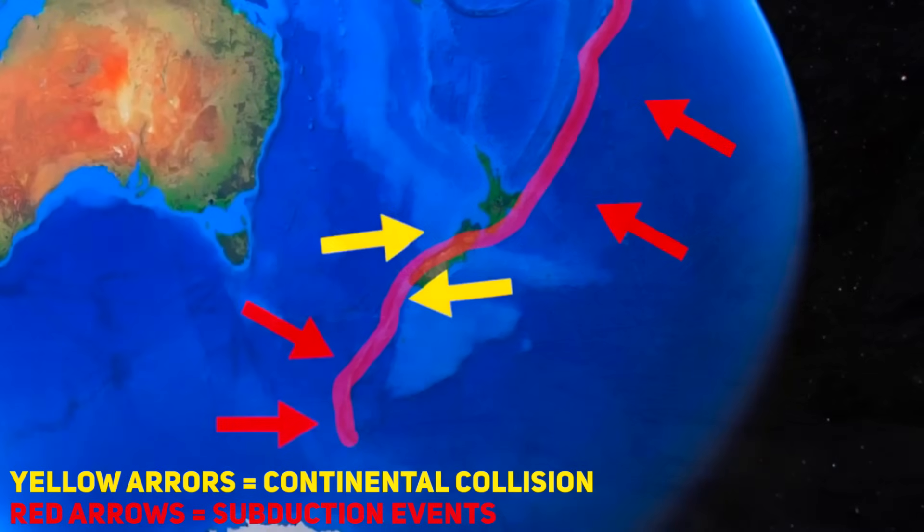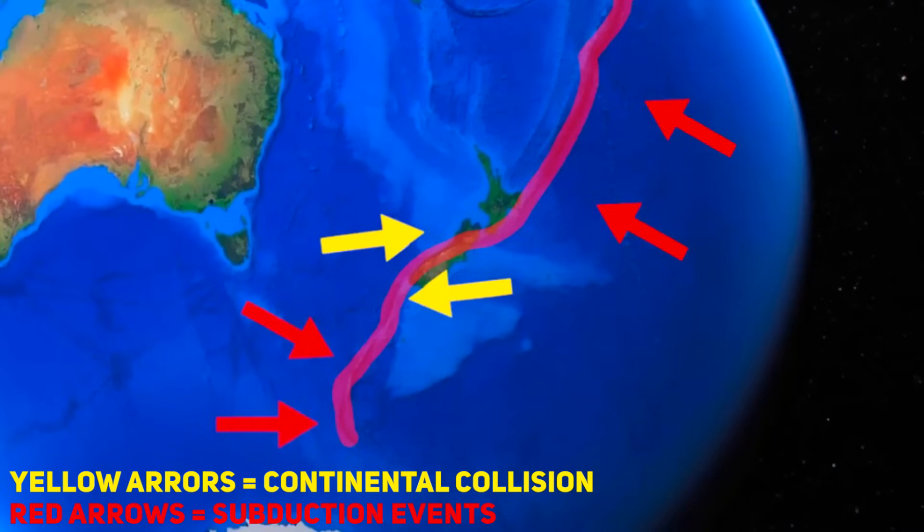The Pacific plate is subducting beneath the Indo-Australian tectonic plate. Here's a detailed rundown of the events that took place before, during and after the 2019 eruption.